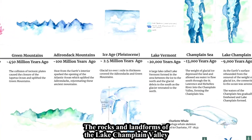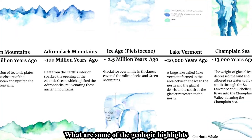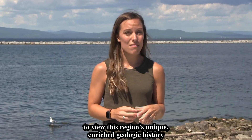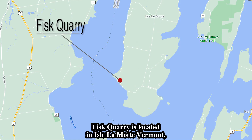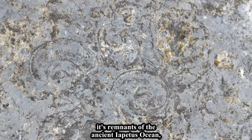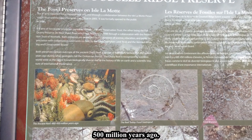The rocks and landforms of the Lake Champlain Valley are a geologist's dream. One of the top places to view this region's unique and rich geologic history is Fiskory, located in Isle La Motte, Vermont. It is a great place to see one of the world's oldest coral reefs — remnants of the ancient Iapetus Ocean, which would have covered this region 500 million years ago.